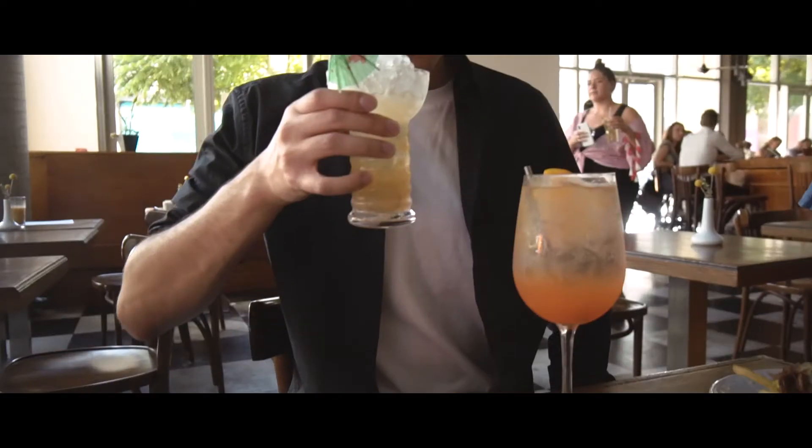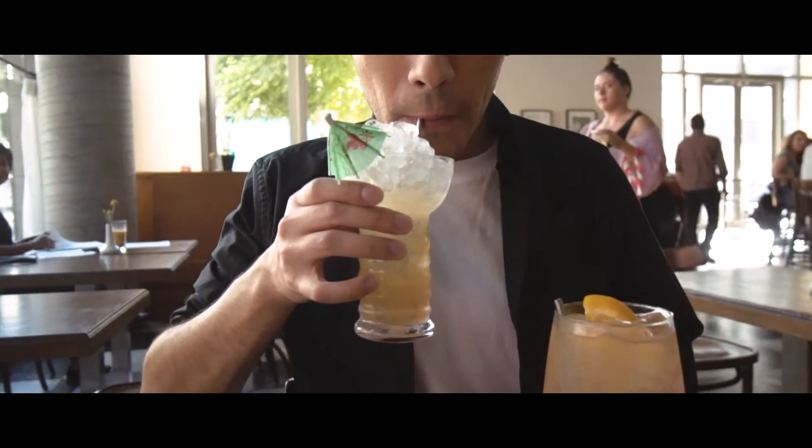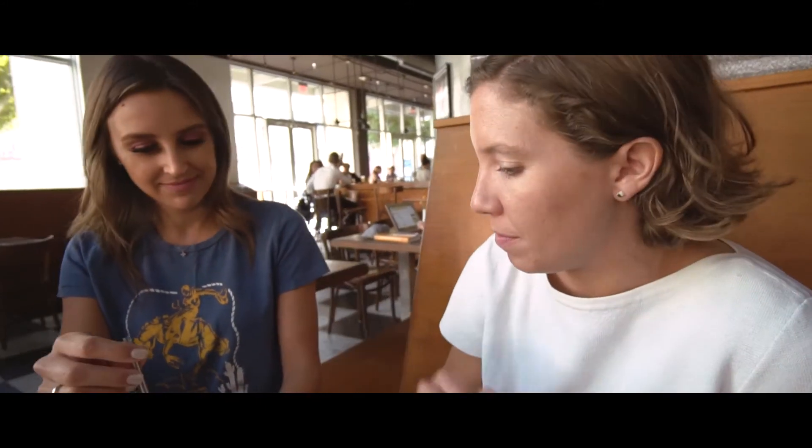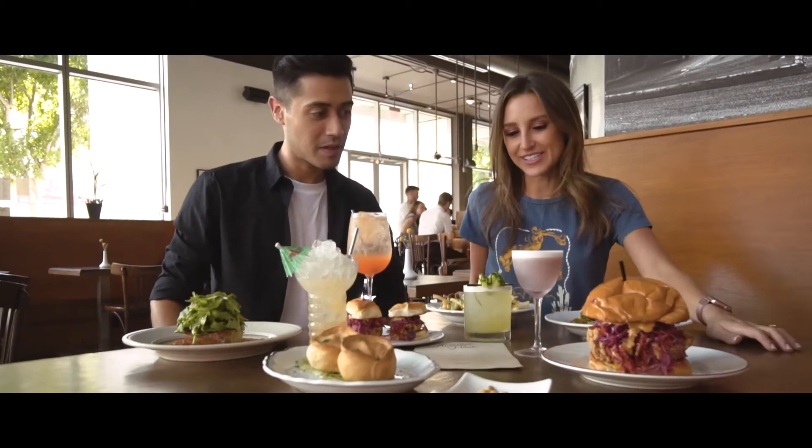And this is the Banana Stand. We always have a tiki cocktail on the menu: Smith & Cross rum, a banana liqueur that we make in-house, a little bit of amaro, pineapple juice, crushed ice, and a banana chip for fun. If an Arrested Development-themed tiki cocktail isn't enough to pique your interest, I can't help you.